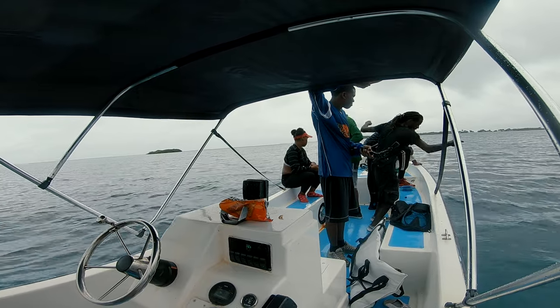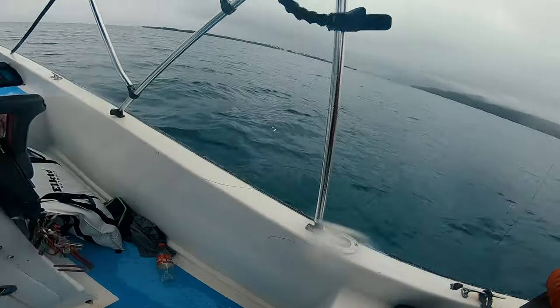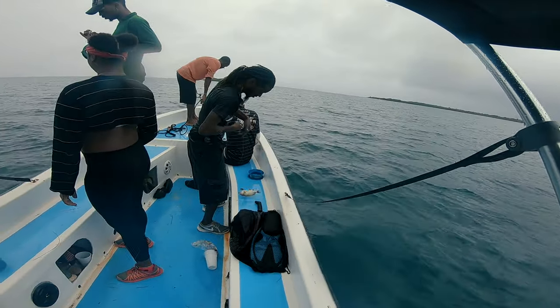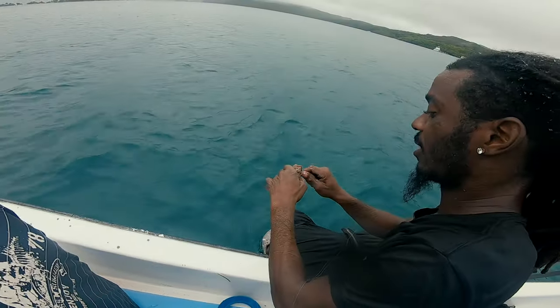This spot was also unlucky. We were not expecting the size of fish.